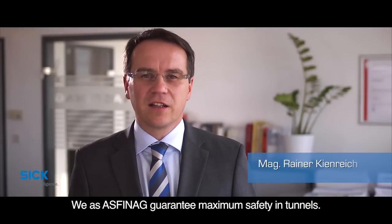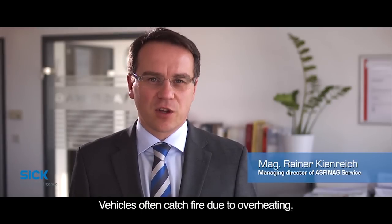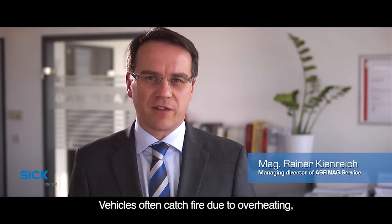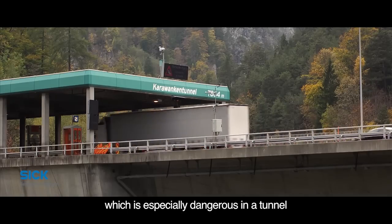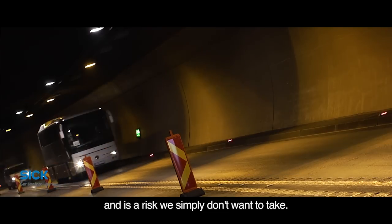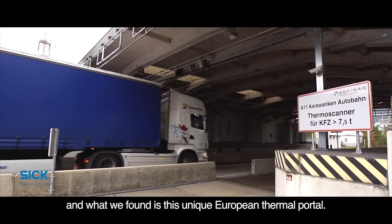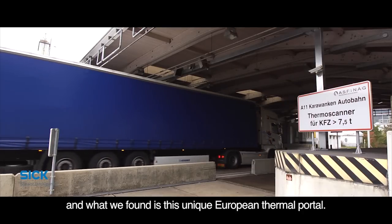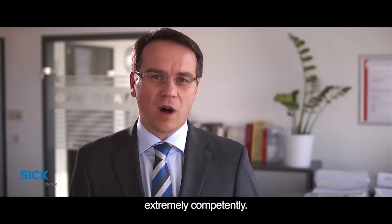We, ASFINAG, guarantee the highest possible safety in tunnels. Fires caused by overheated vehicles are more likely and are especially dangerous in tunnels. We don't want to accept this risk. That's why we searched for a system and found a unique thermal portal — the first of its kind in Europe. The company SICK has implemented this pilot project for us completely competently.